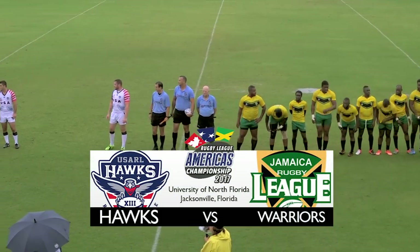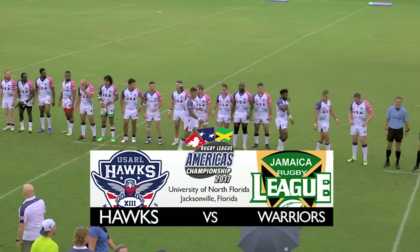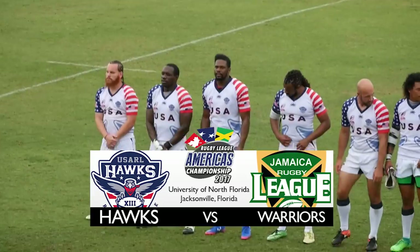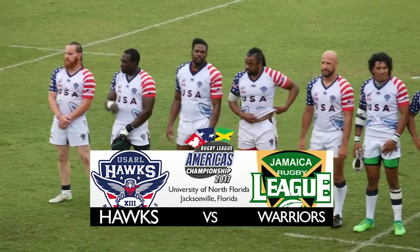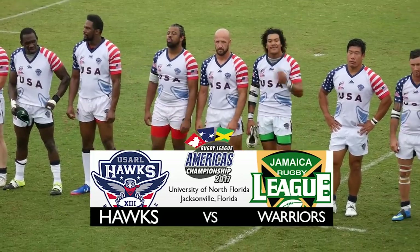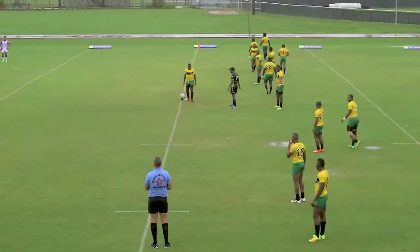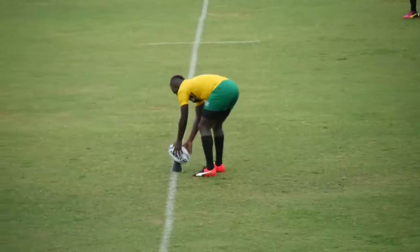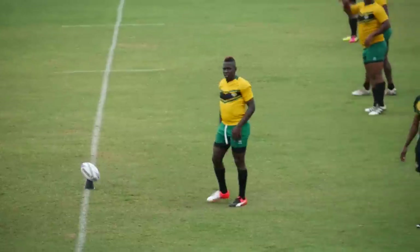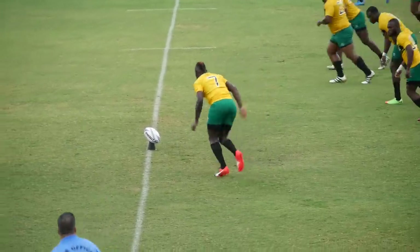A three-game series between the USA, Canada, and Jamaica. The USA playing the first international in 2017. I'm Steve Williams. Welcome to today's game between the USA Hawks and Jamaica Reggae Warriors. Jamaica will be looking to improve on last year's result where the USA defeated the Reggae Warriors by a score of 54 points to 4. For those interested in learning more about Rugby League in the USA, visit usarl.org. Learn about the rules of the game, the club competition, and the USA National Hawks as they prepare for the World Cup this year in November.